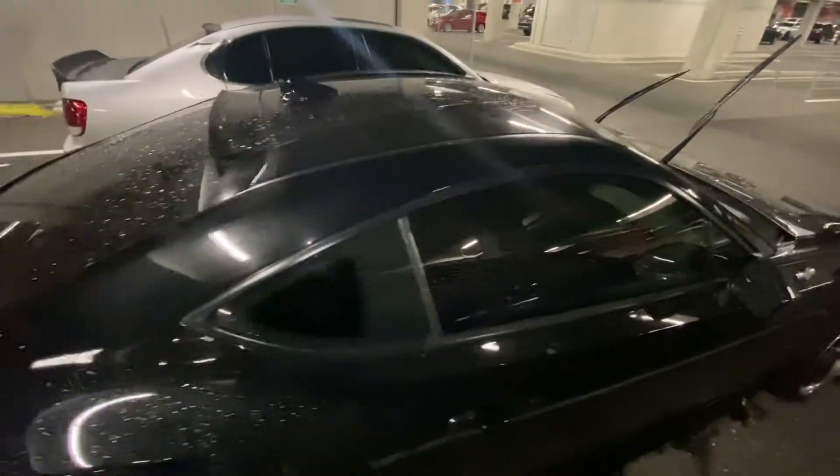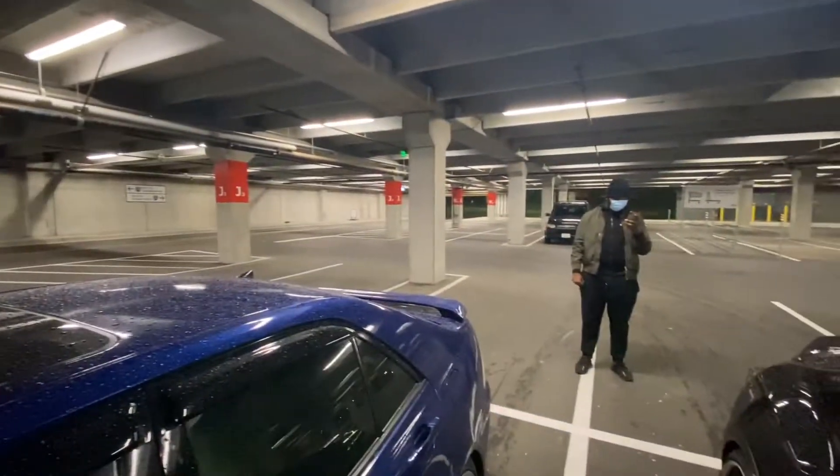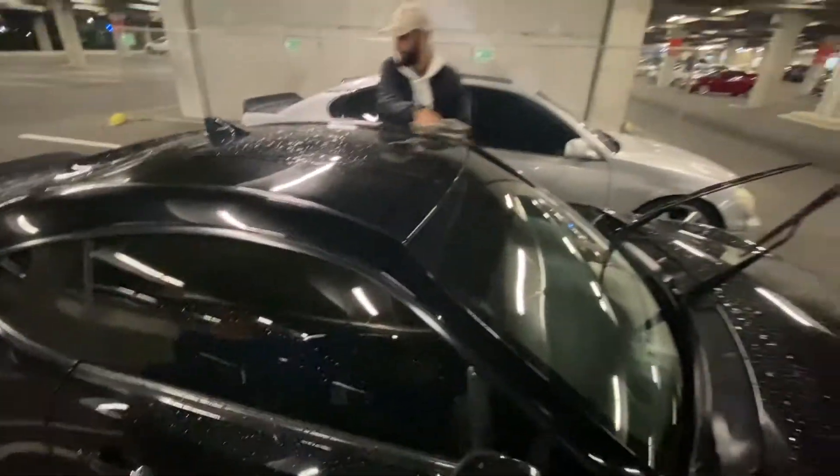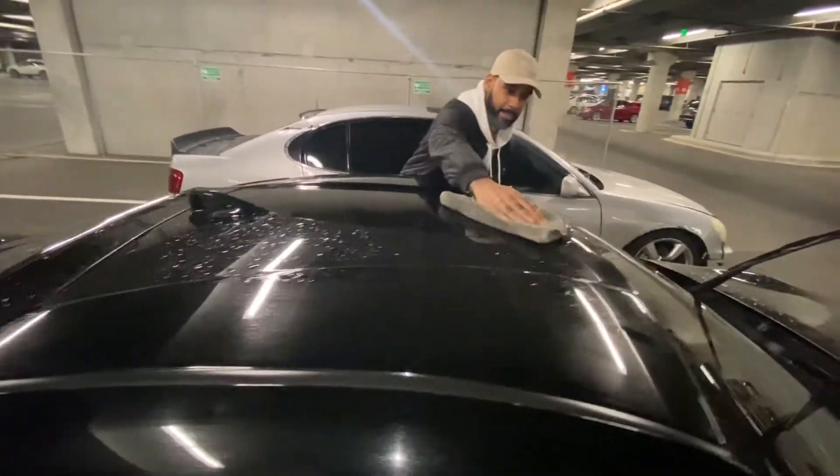Larry has some rain guards but it's raining hella hard outside. Yeah, perfect day for some rain guards — perfect day to be trying to install rain guards. We're gonna see how this goes though.